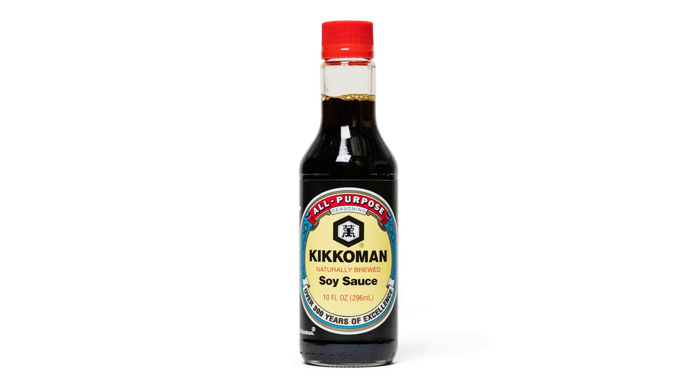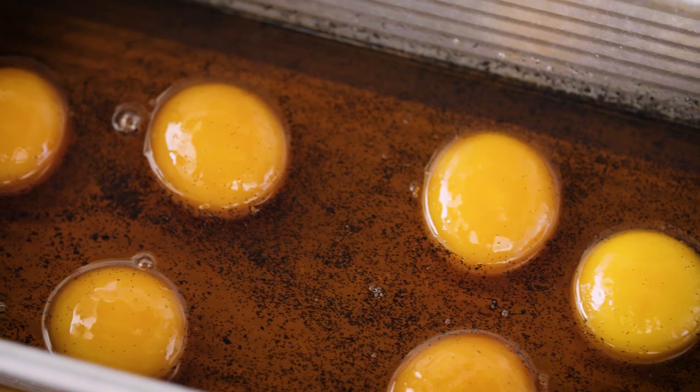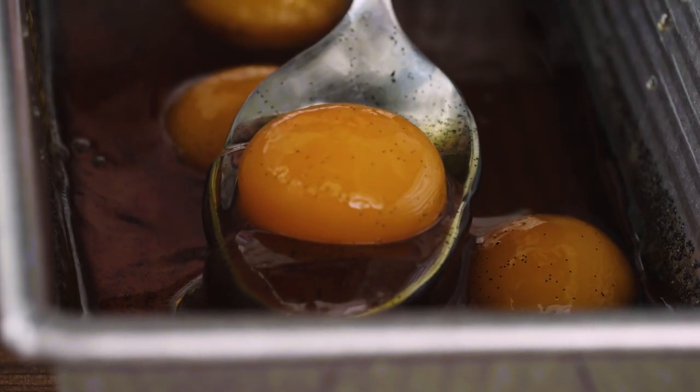Salt and sugar isn't the only thing you can use to cure yolks. You can also use soy sauce for something that's fudgy and just set on the outside but still runny inside. We even have a recipe for salted caramel cured egg yolks that are awesome on top of a scoop of ice cream.